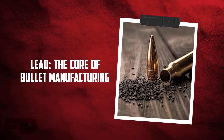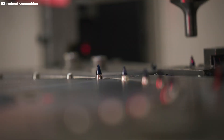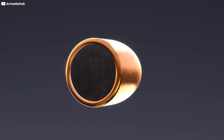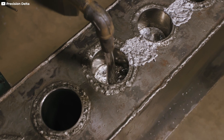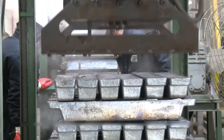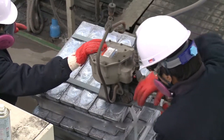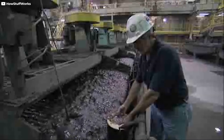Lead is fundamental in bullet manufacturing, especially for the bullet's core. Known for its density and malleability, lead provides the necessary weight that contributes to a bullet's momentum and impact force. It is primarily extracted from ores like Galena, which are mined globally. Countries such as China, Australia, and the United States are major producers of lead. The process starts with mining the lead ore, which is then refined through various methods to remove impurities.